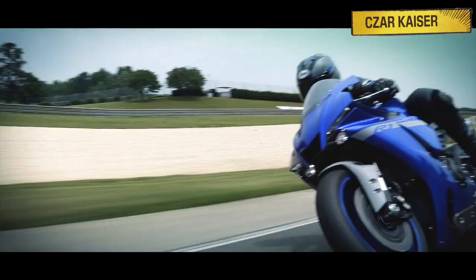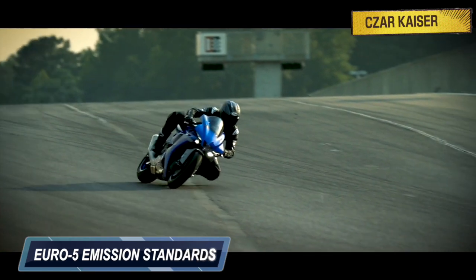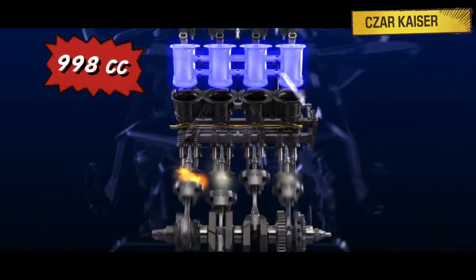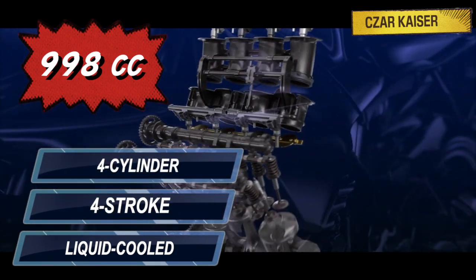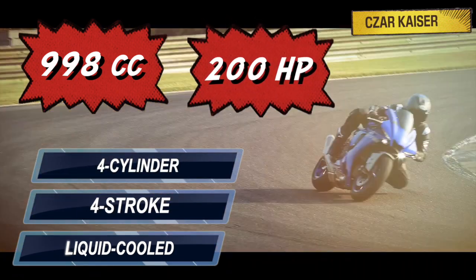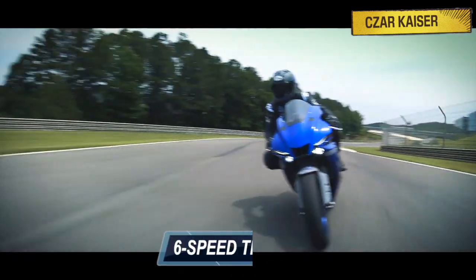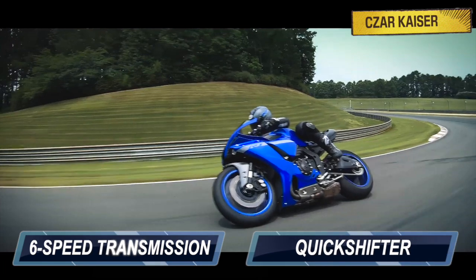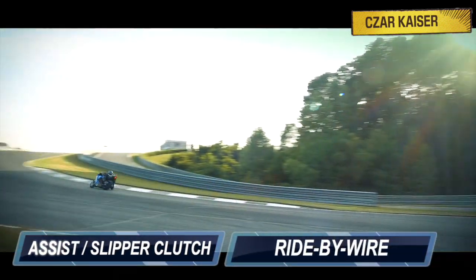The YZF-R1 complies with Euro 5 emission standards, which means it's clean and also fuel efficient. This bike is powered by a 998cc liquid cooled 4 stroke inline 4 cylinder engine that puts out 200 horsepower and 113 Nm of torque. The R1 comes mated to a 6 speed transmission gearbox with a quick shifter, and also features a slipper clutch and ride-by-wire throttle system.